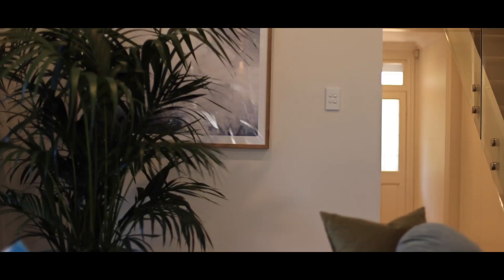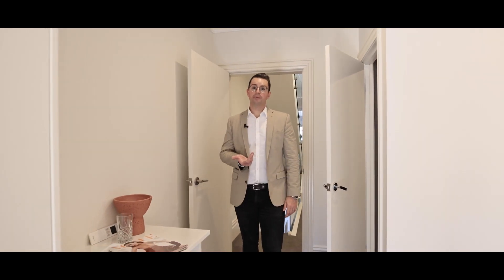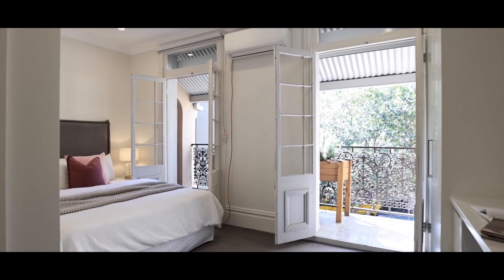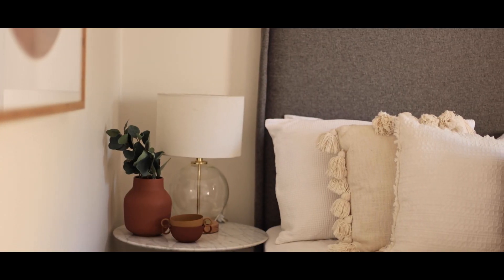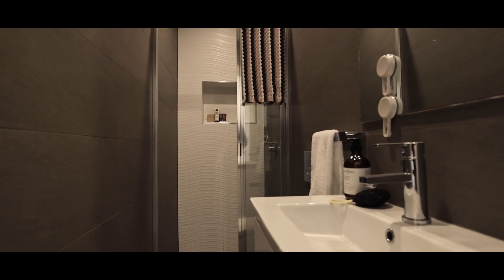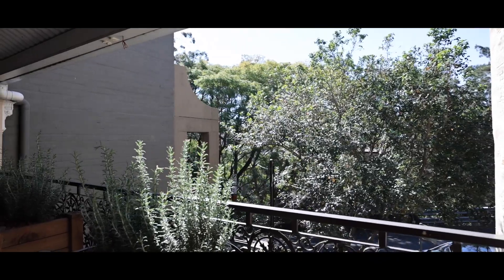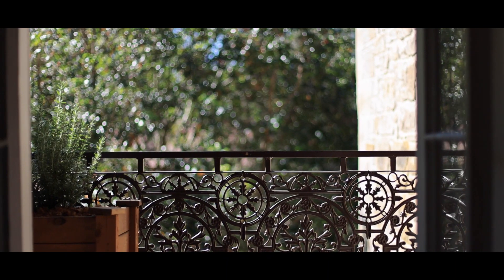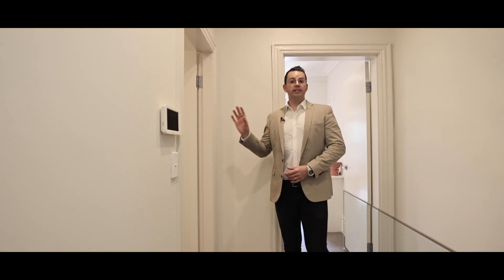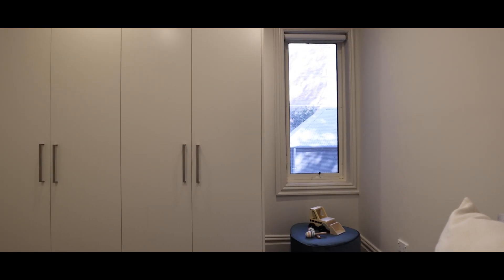Now let's head upstairs and check out the accommodation. On this level there are three bedrooms. This room where I'm standing right now you could use as your master — it comes with the built-in robe, an integrated desk, and ensuite bathroom, and it's also got this really nice sunny balcony that faces the city through these double French doors. The next room along has a single bed in it but could quite easily accommodate a double, and it also has built-in wardrobes.